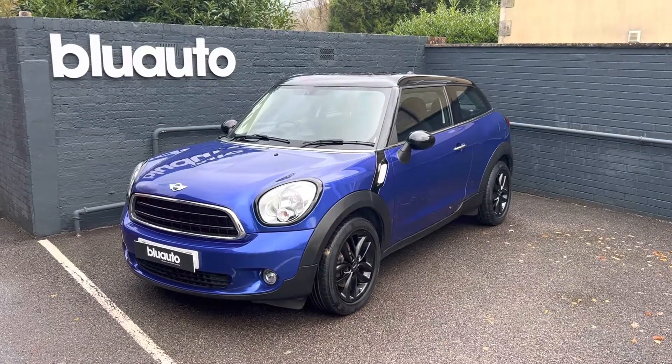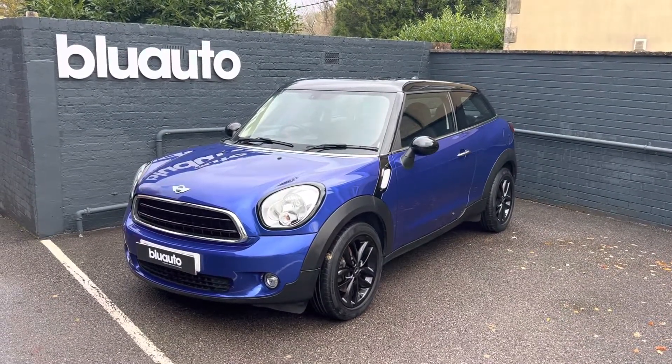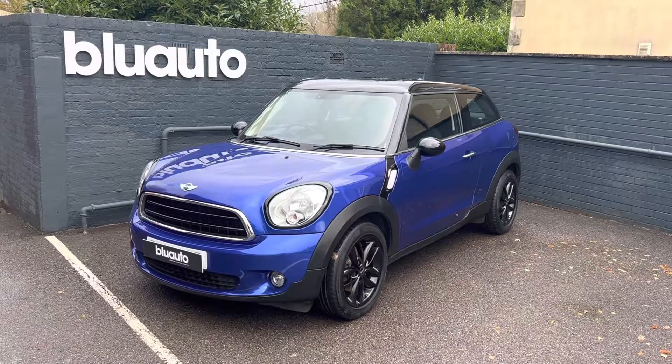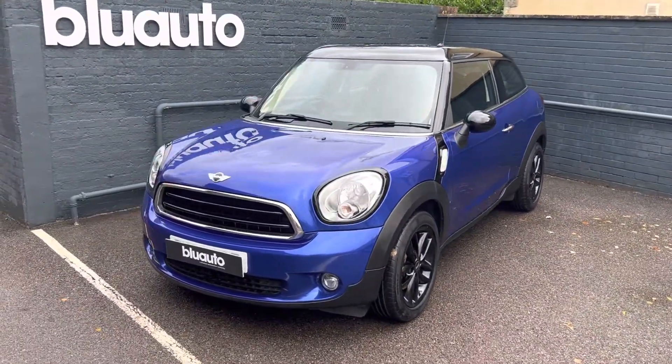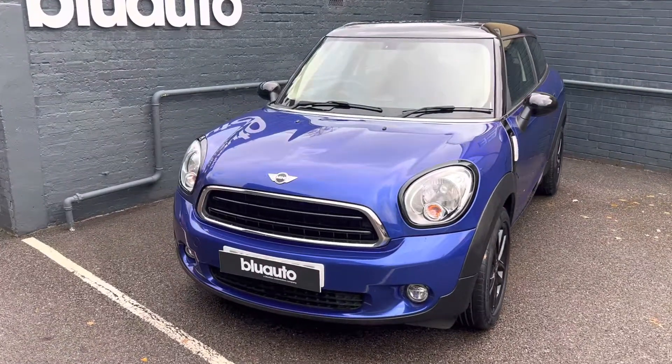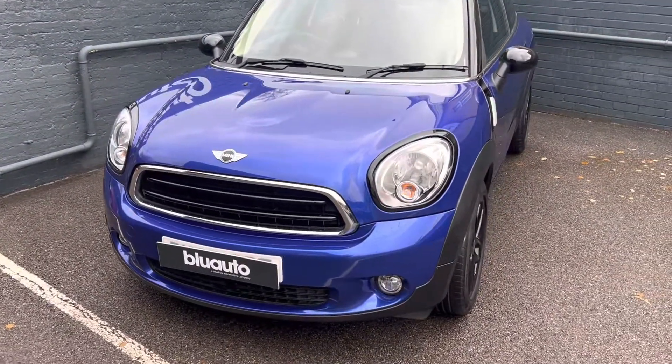Hello, my name is Liam here at Blue Auto Premium Cars, here to present you our 66-plate 2016 registered Mini Cooper 1.6 litre Paceman. It's had a comfort Mini servicing and has arrived to us as a part exchange, and comes with over £3,000 worth of extras.